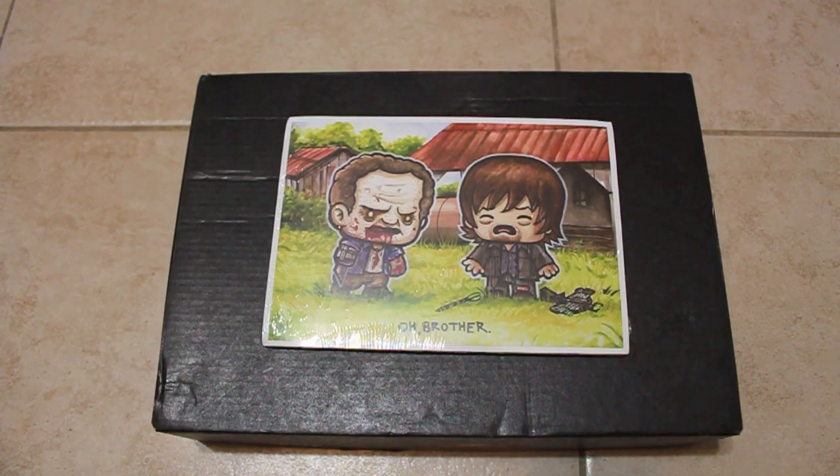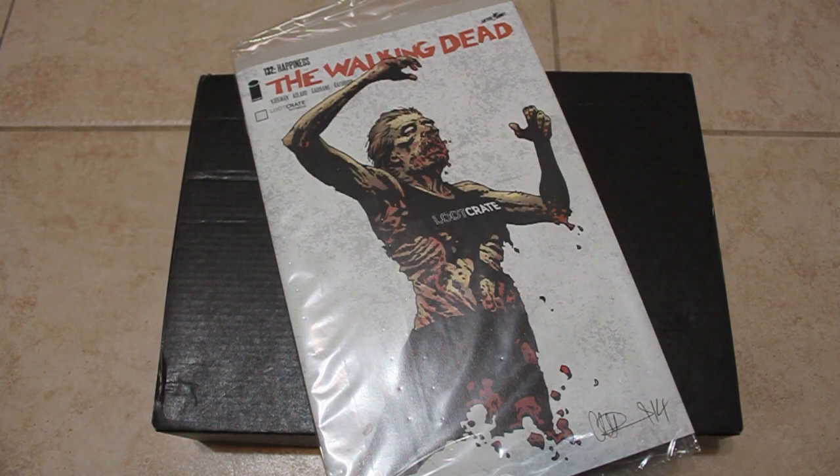Next up is a little art print by Jay Salvador of Oh Brother from The Walking Dead, done in a chibi style of art. Next is The Walking Dead comic issue number 132 with an exclusive Loot Crate cover art of a zombified basketball player.